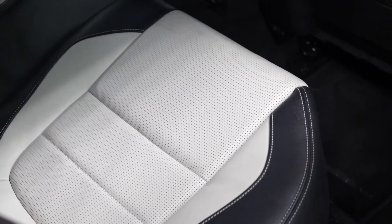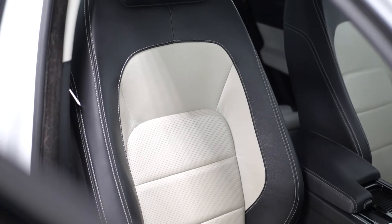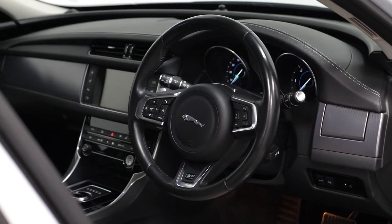Moving to the interior, you have full leather upholstery with duo-tone seating, including contrast stitching, lumbar control on the driver's seat, a leather trim steering wheel, and cruise control accessible from the right-hand side here.